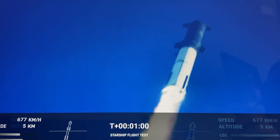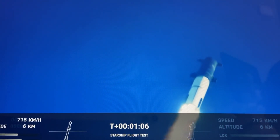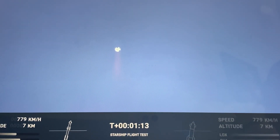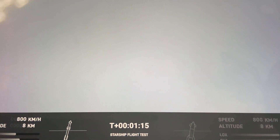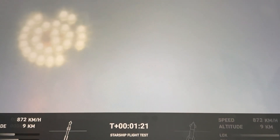We're throttled down and throttled back up, going through the period of maximum aerodynamic pressure. As the velocity increases, the depth of the atmosphere is decreasing, lessening stress on the vehicle.